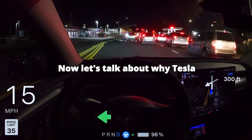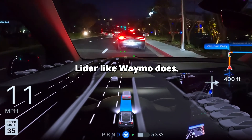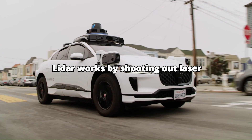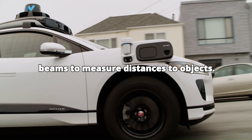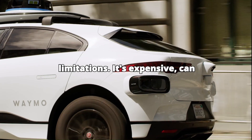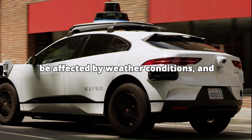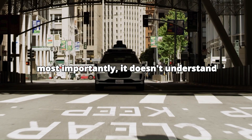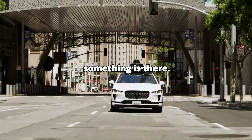Now, let's talk about why Tesla chose this approach instead of using LiDAR, like Waymo does. LiDAR works by shooting out laser beams to measure distances to objects. While it's very precise, it has some limitations: it's expensive, can be affected by weather conditions, and, most importantly, it doesn't understand what it's looking at — it just knows something is there.